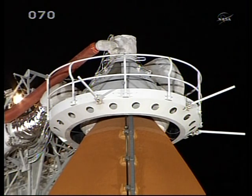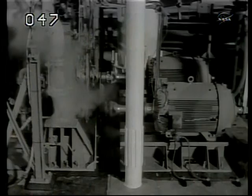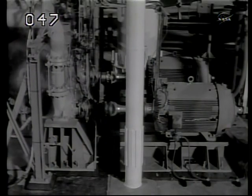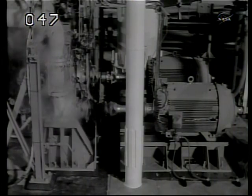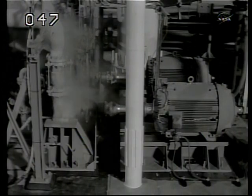Fueling will be getting underway very shortly, loading the external tank for Discovery with about 535,000 gallons of liquid hydrogen and liquid oxygen. There's a slight delay in the start of the fueling process. You can see the tanking is obviously underway with the beginning of spinning of pumps.